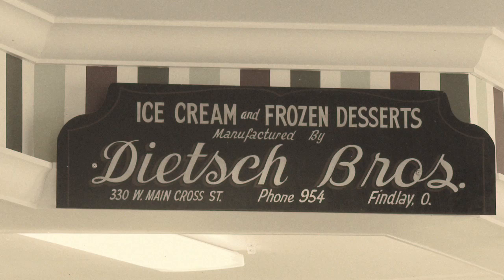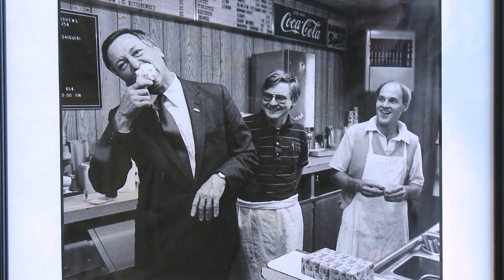Mmm, Deitches. These uniquely Finley treats have been satisfying the sweet tooth from downtown Finley for over 70 years. It's difficult to be disappointed.